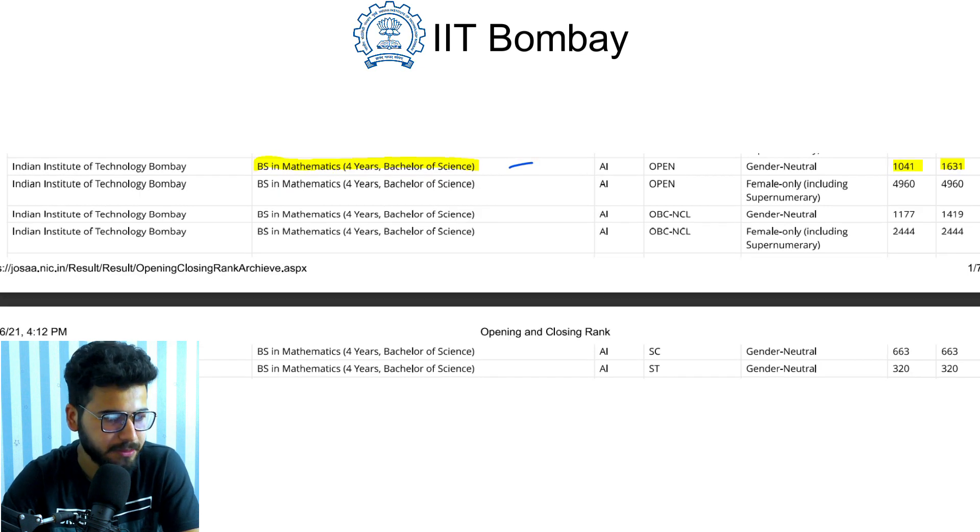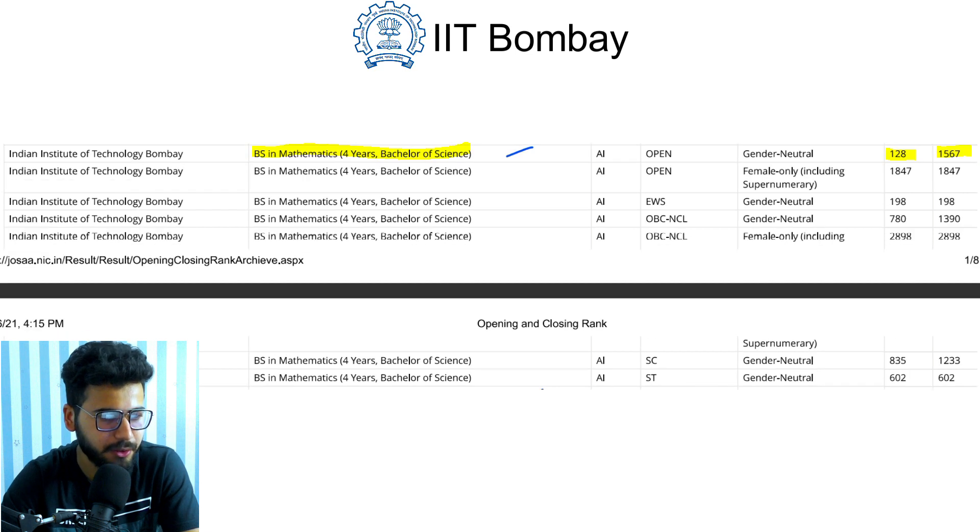The next branch is BS in Mathematics, a four-year Bachelor of Science course. In 2019, it opened at rank 1041 and closed at rank 1631 for gender-neutral. For 2020, this course opened at rank 128 and closed at rank 1567.